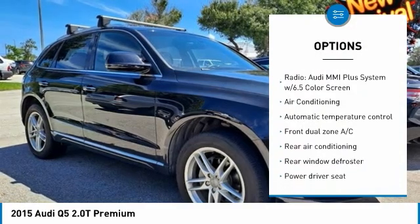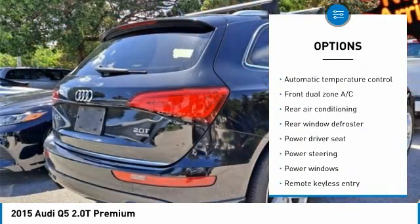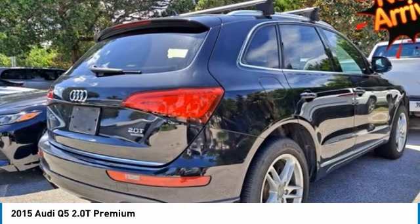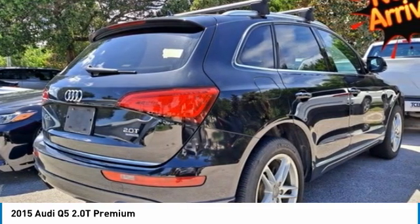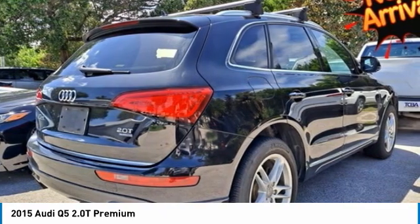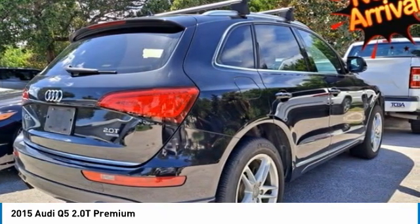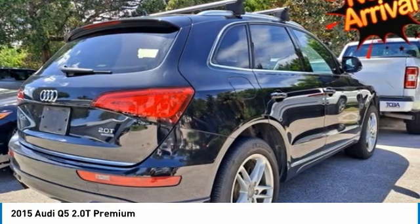10 speakers, air conditioning, AM/FM radio, automatic temperature control, brake assist, body color bumpers, CD player, electronic stability control, 4-wheel independent suspension, front dual zone AC, garage door transmitter, Home Link.